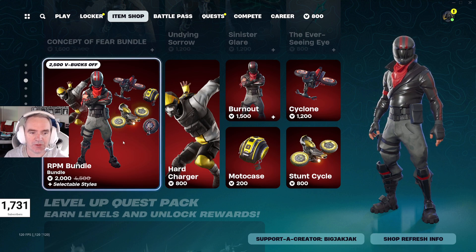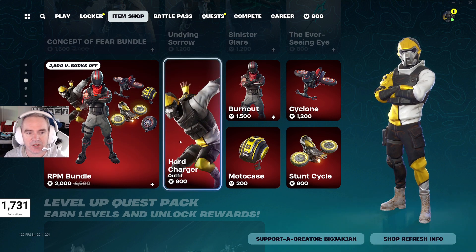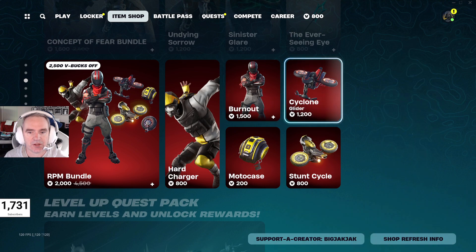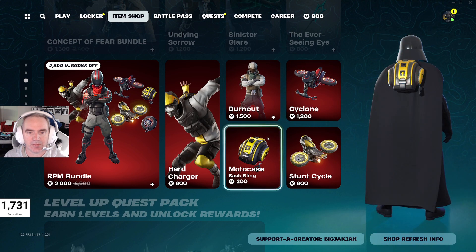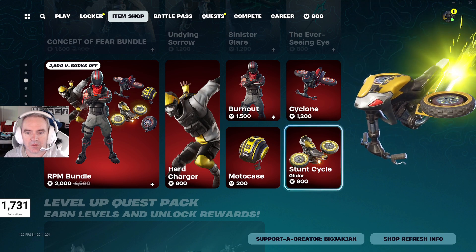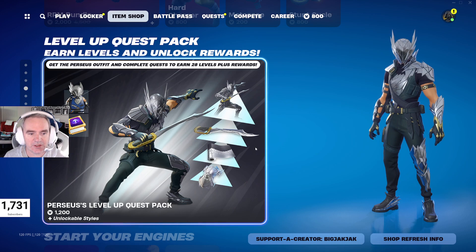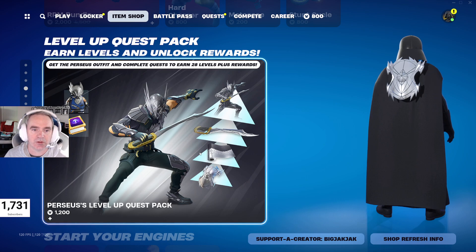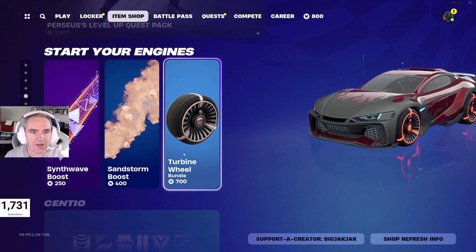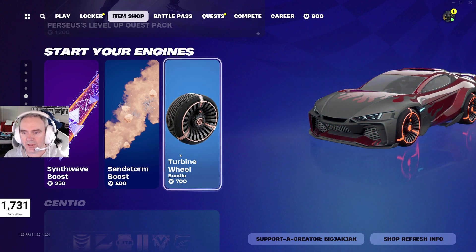Then we got the RPM bundle — 2,000 V-Bucks for that, down from 4,500 V-Bucks. That's a pretty good deal — 2,500 V-Bucks off. You get Hard Charger, Burnout, Cyclone Glider, Motor Case Back Bling, Stunt Glider, and Stunt Cycle Glider as well. Level Up Quest Pack is still in — 1,200 V-Bucks. Get that instead of the Buy Levels down below; this is a much better deal. Then we got the Synth Blade Boost, Sandstorm Boost, and Survive Wheel in.